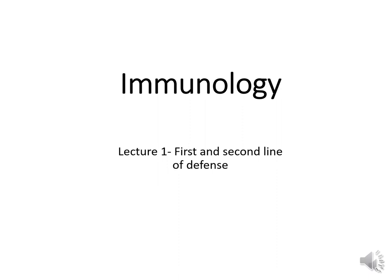Hello and welcome to Unit 1, Lecture 1, where we're going to talk about our first and second line of defense. Our first line of defense is all those natural barriers that prevent us from getting colonized with a pathogen, and our second line of defense is phagocytosis and inflammation.